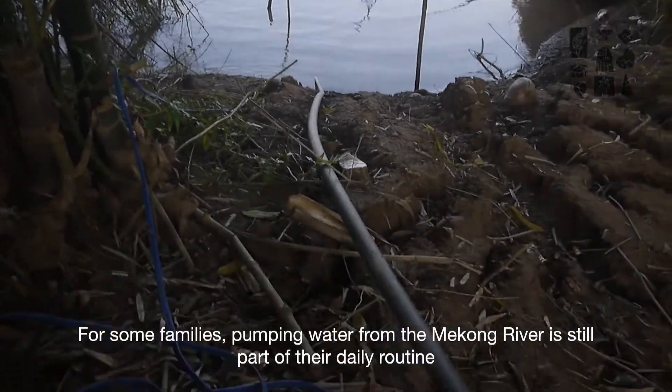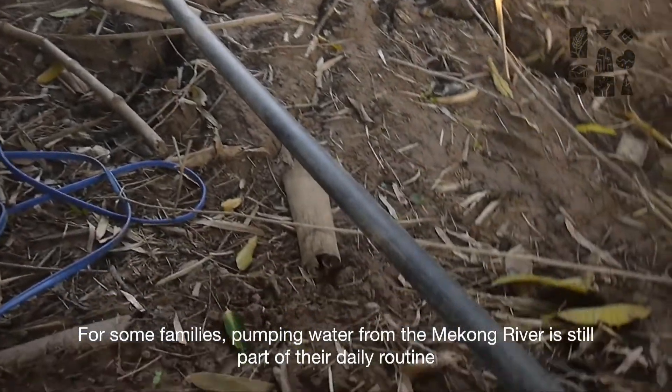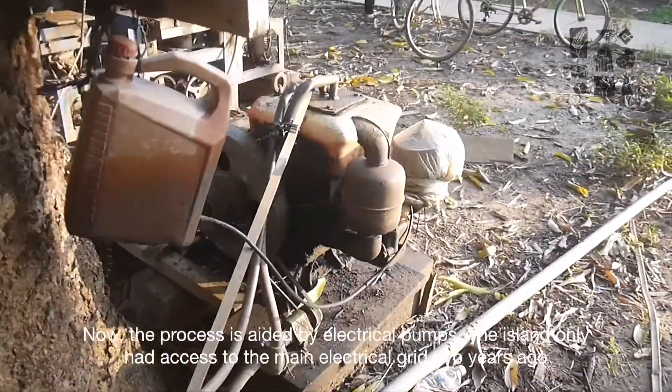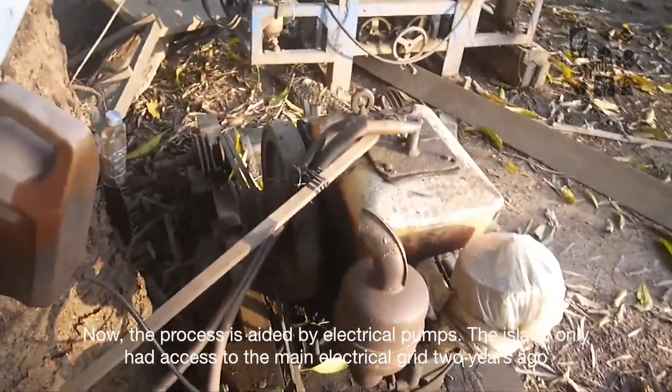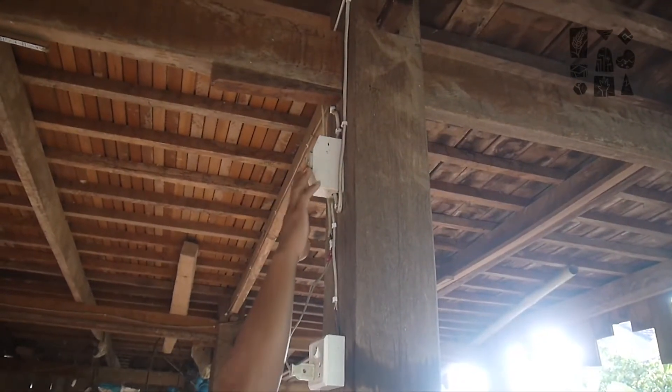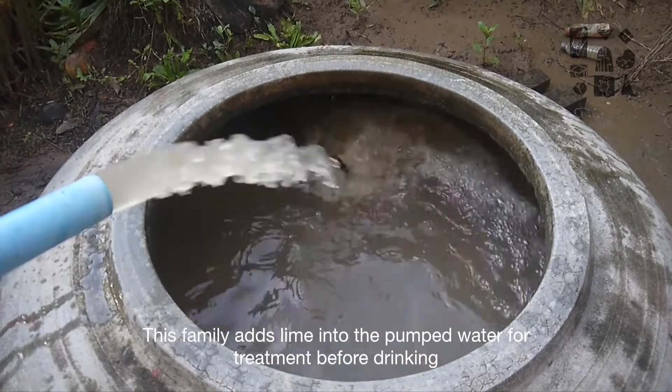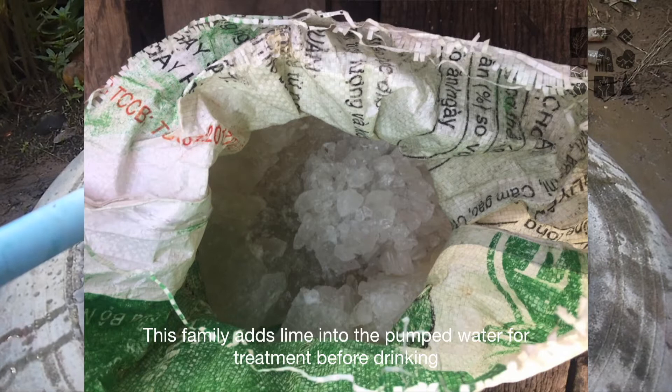For some families, pumping water from the Mekong River is still part of the daily routine. Now, the process is aided by electrical pumps. The island only had access to the main electrical grid 2 years ago. This family adds alum to the pumped water for treatment before drinking.